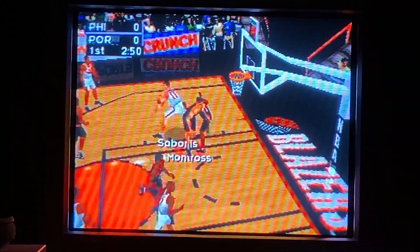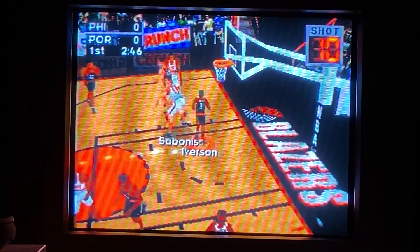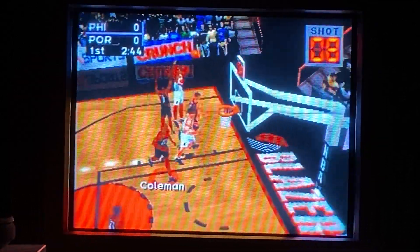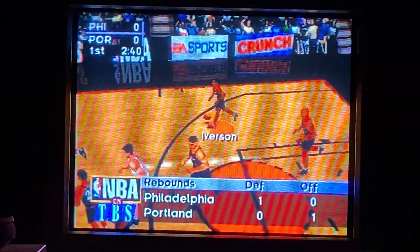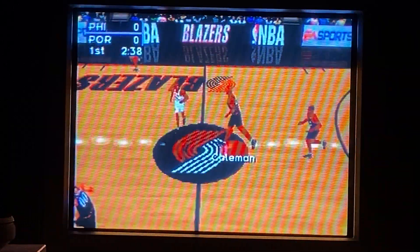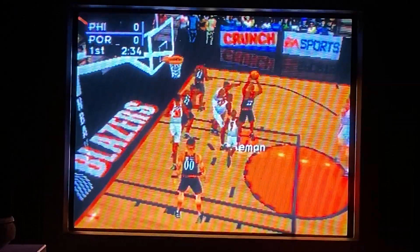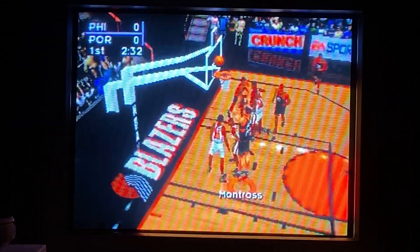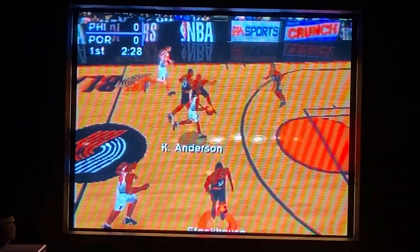To Sabonis. To Rowan with the jumper. Sabonis does not get the basket. To Iverson, to Coldwell. To Montross. He squares up for the shot. No good. Well, it's for Anderson.